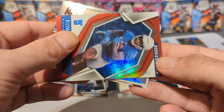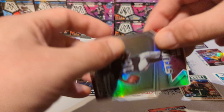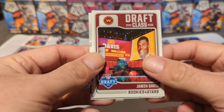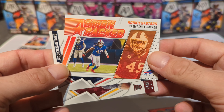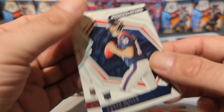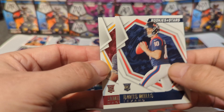Oh look at this — we got 35 out of 35, Jamar Jefferson. We got a Calvin Ridley silver, a Jamin Davis rookie draft class, Tremaine Edmunds action-packed, Davis Mills rookie, and Jamin Davis rookie.